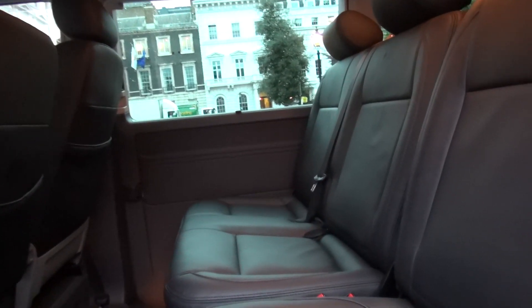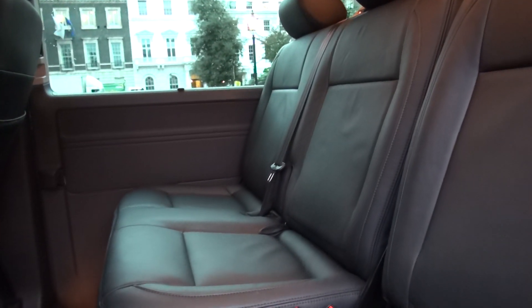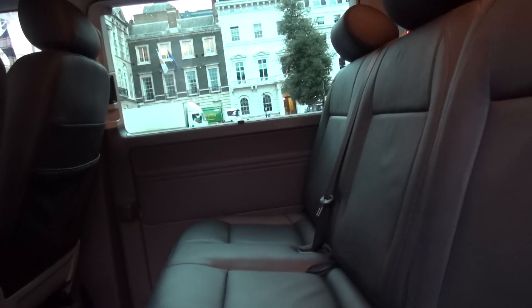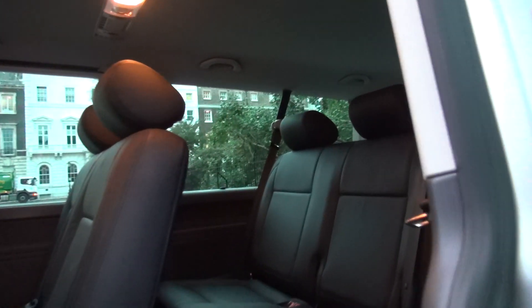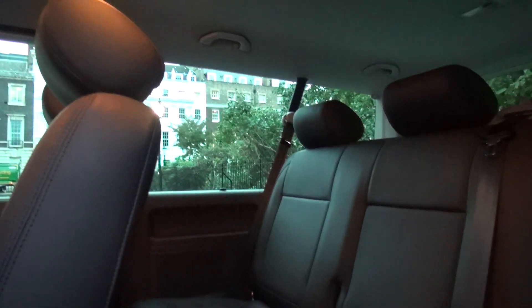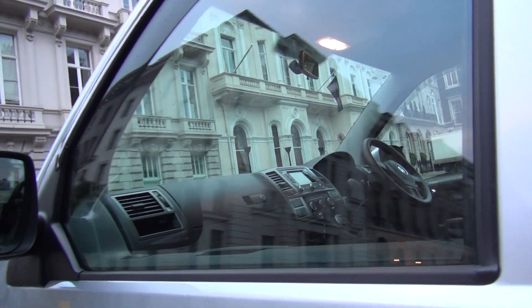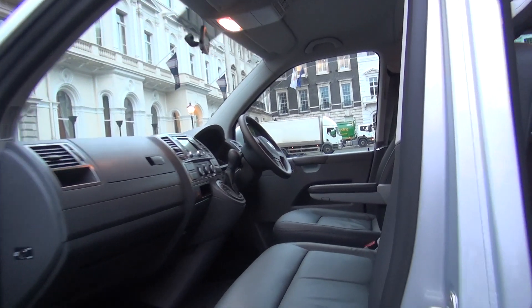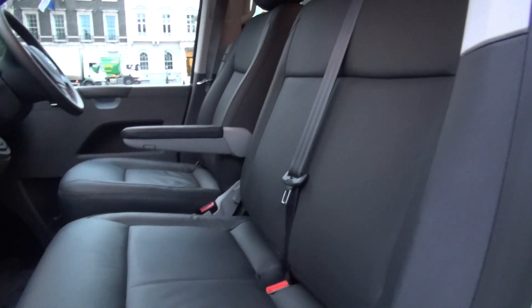There are eight adult-sized passenger seats and large windows, but you must bear in mind the front two seats here is like a small bench.